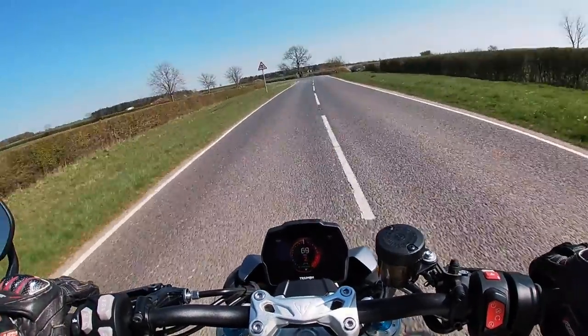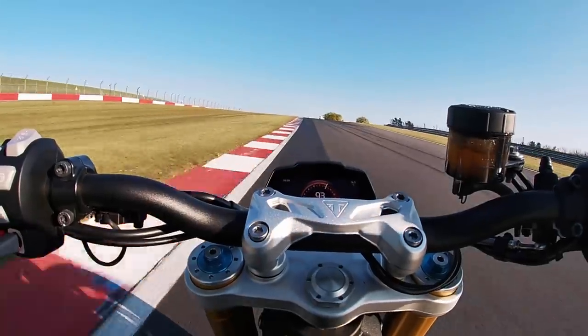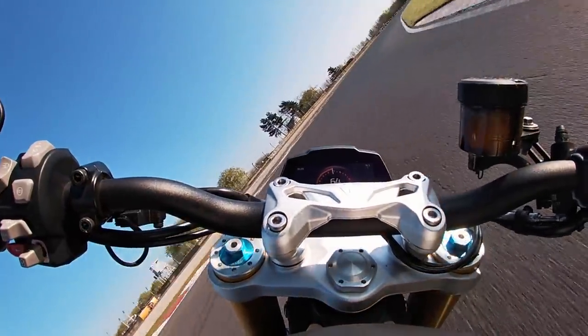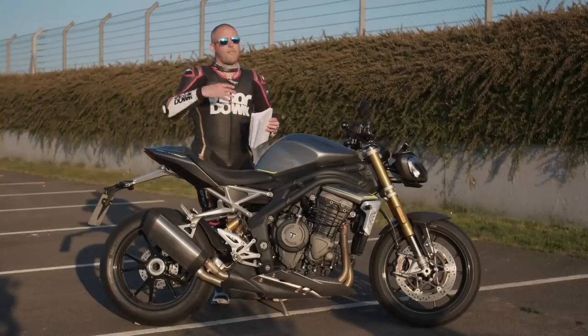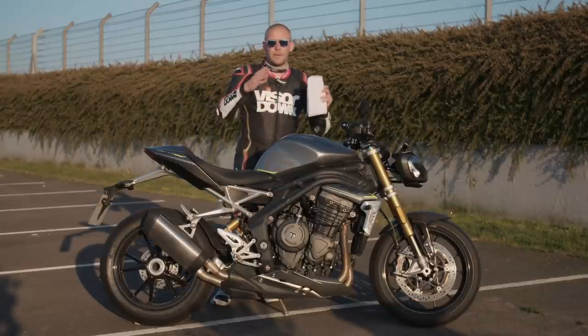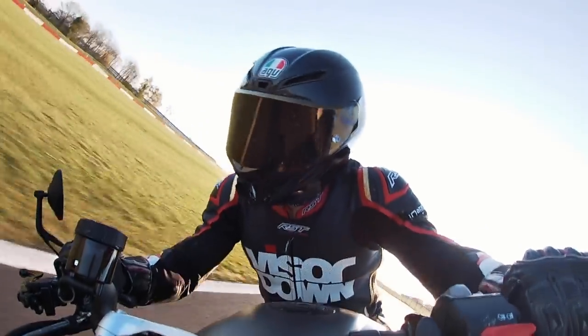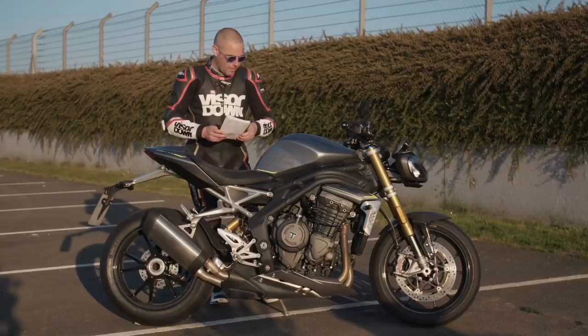Out here on the tarmac at Donington Park, I've really been able to play with the electronics — the anti-wheelie and traction control — and move them around. It is a lot more intuitive than the previous Speed Triple; you can feel much more that it's doing something. The previous bike's settings were a bit more vague, but it's definitely noticeable on the new bike that it is changing stuff.